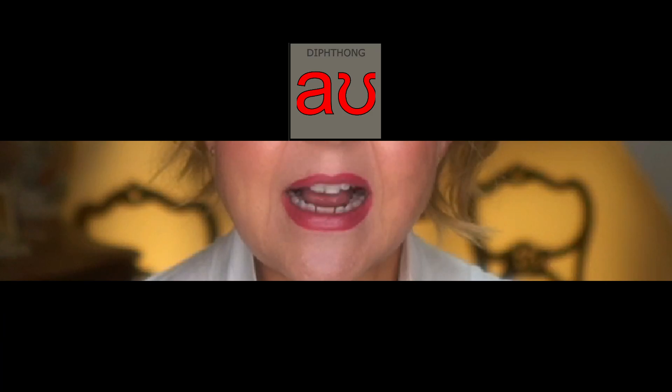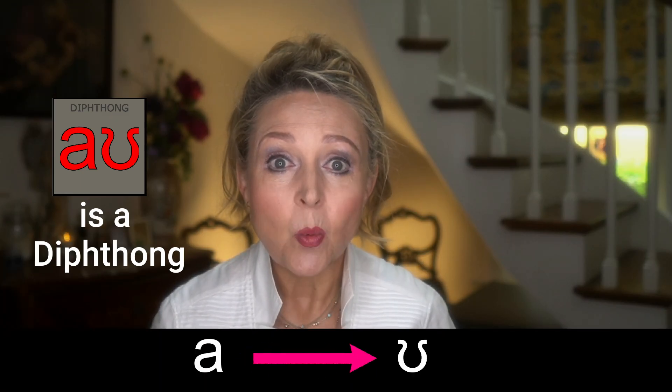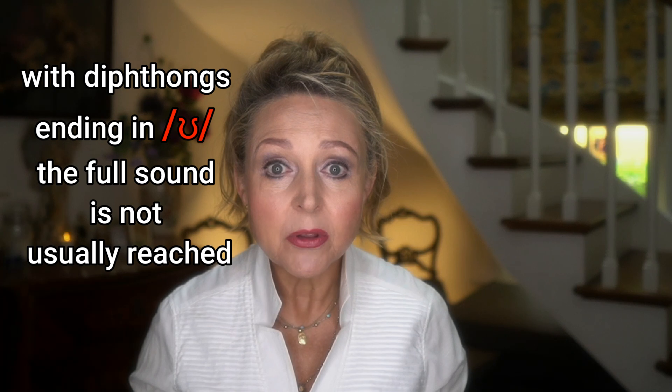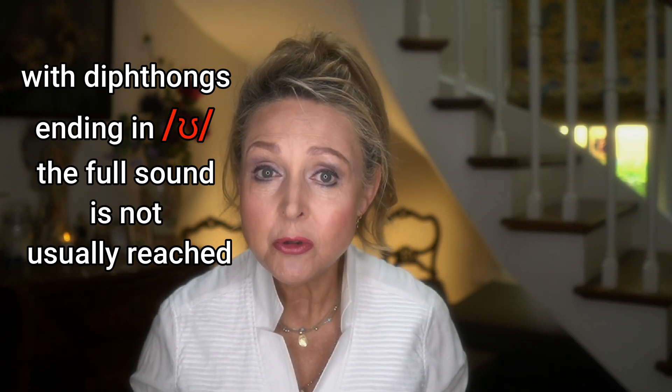Let's get that sound right. 'Ow.' 'Ow' is a diphthong, which is a glide from one vowel to another but within a single syllable. However, with diphthongs ending in U, the full sound is not usually reached. So the sound is not said as a completed U sound.